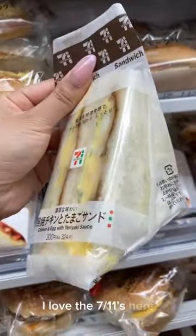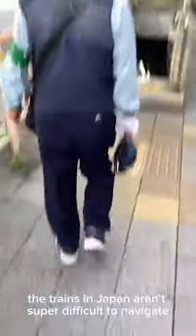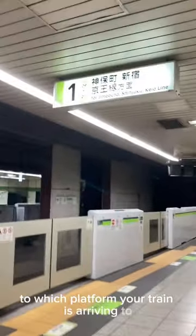I love the 7-Elevens here. After eating breakfast, I made my way to the train station. The trains in Japan aren't super difficult to navigate — you just need to keep your transit card charged and pay attention to which platform your train is arriving to.